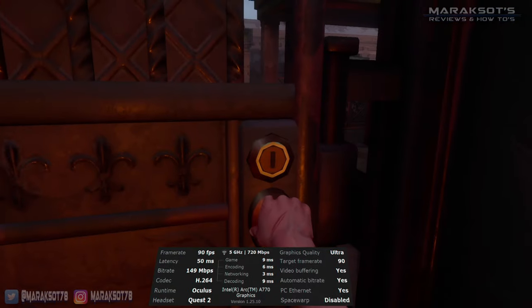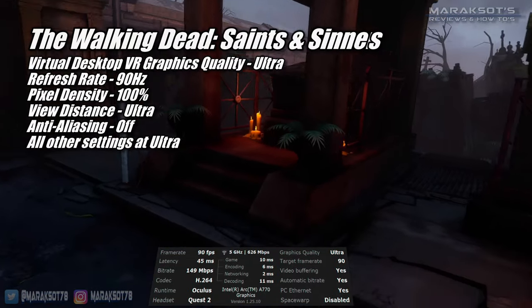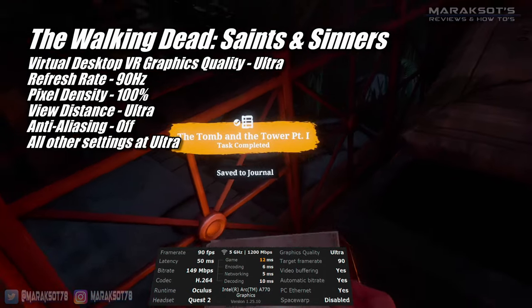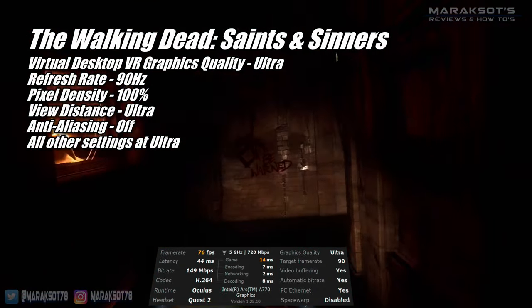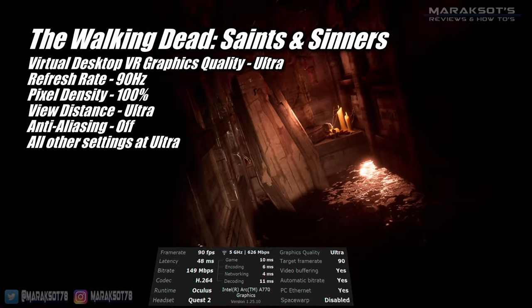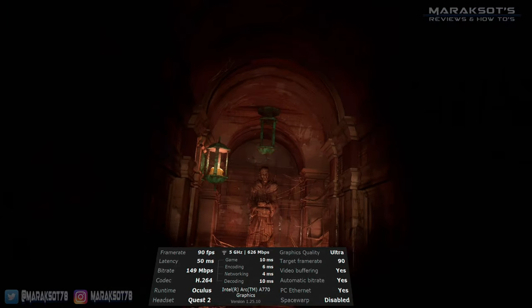Keeping the settings in Virtual Desktop the same, I then tried out The Walking Dead: Saints & Sinners and was able to set the pixel density to 100% and all other settings to ultra, except for anti-aliasing which I turned off. The A770 had no problem at all with this game. There were fairly frequent dips down into the 80s, but just like Red Matter 2, overall the game both looked and ran great.